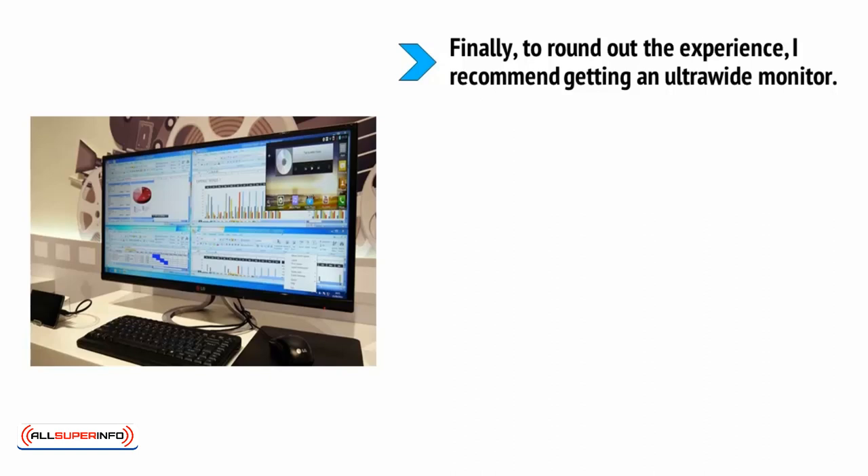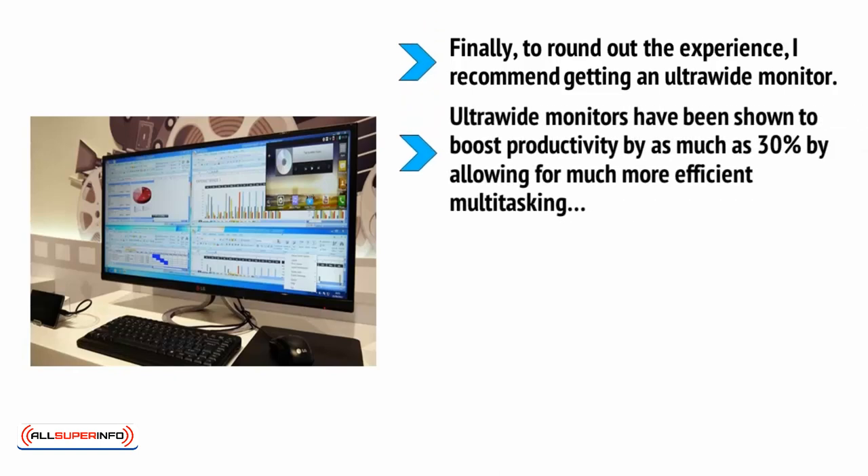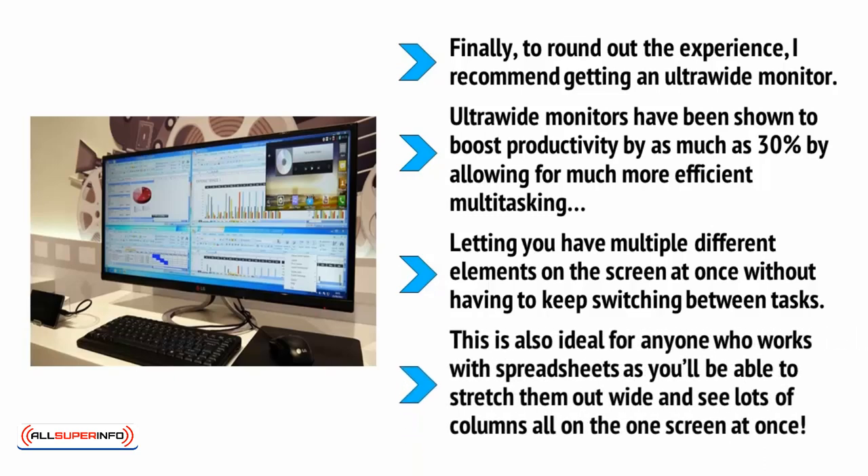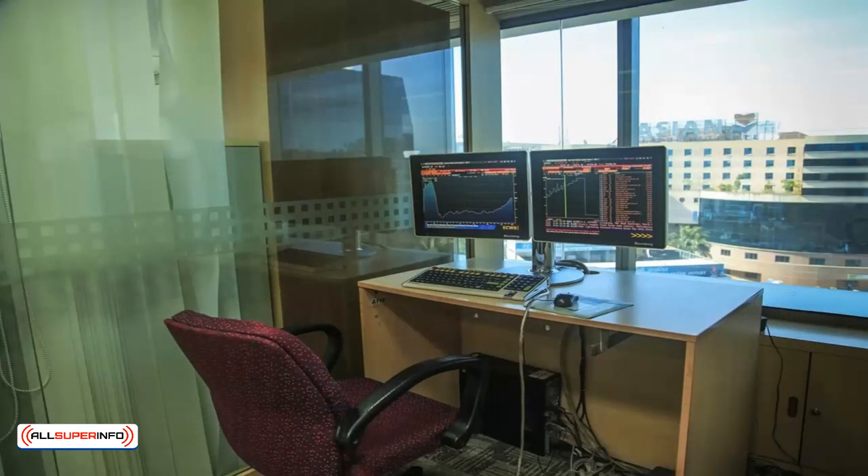Finally, to round out the experience, I also recommend getting an ultrawide monitor. Ultrawide monitors have been shown to boost productivity by as much as 30%, because they allow much more efficient multitasking — letting you have multiple different elements on the screen at once without having to keep switching between tasks. This is also ideal for anyone who works with spreadsheets, as you'll be able to stretch them out wide and see lots of columns all on one screen. A multi-monitor setup can do similar things, but isn't ideal, as it means having a large divide in the middle made up of the monitor bezels. Furthermore, having a single monitor means fewer wires and cables and taking up less space on your desk.